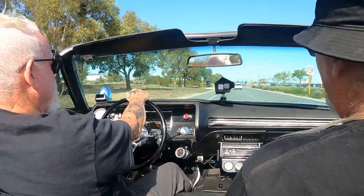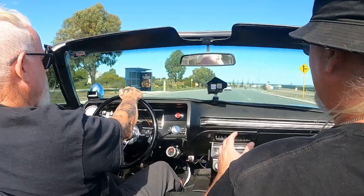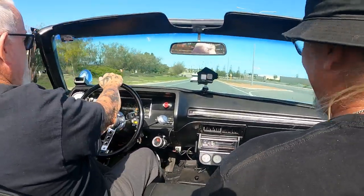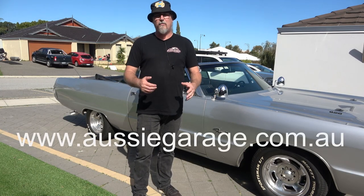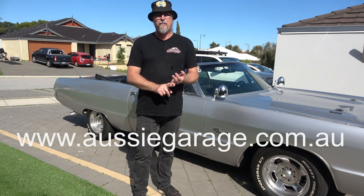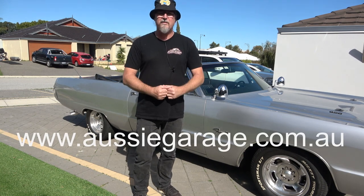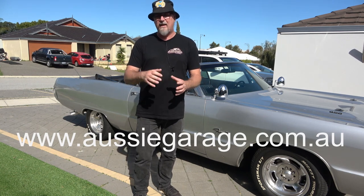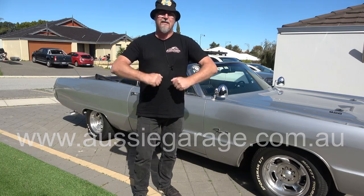Hey everyone, on today's episode of Aussie Garage, we're here with Gary, talking to him about his Plymouth Fury 3. This thing is absolutely awesome — really quick squirt! Don't forget to like, share and subscribe. It really helps us out if you comment and put a like on our videos — it makes a massive difference to our channel. Please support us in any way you can, and don't forget we've got our merch at aussiegaragetv.com.au — t-shirts, hats and all that kind of stuff. We really do appreciate it. Thanks a lot.